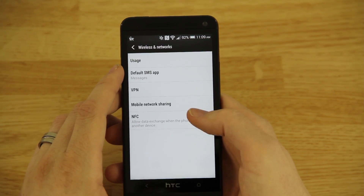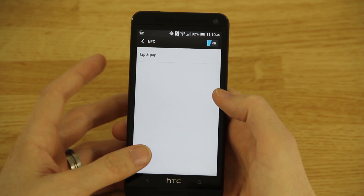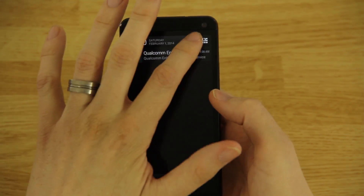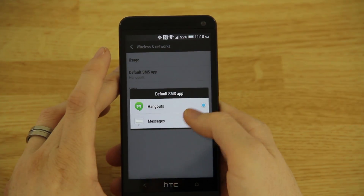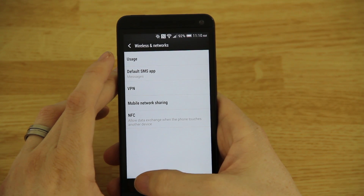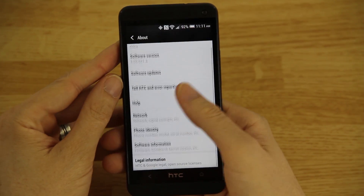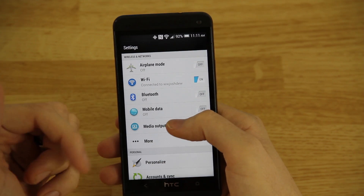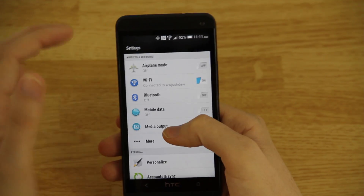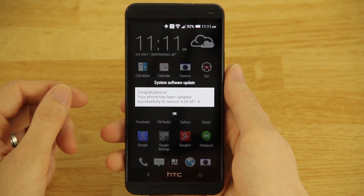That little icon in the status bar is NFC. If you go to More > NFC and disable it, the icon goes away; re-enable NFC and it comes back. Under Settings, you can now change the Default SMS App to Hangouts or Messages — I prefer Messages. Now I'm going to hook this up to my computer and unlock the bootloader. You have to relock it to install an OTA update, then unlock again afterward.